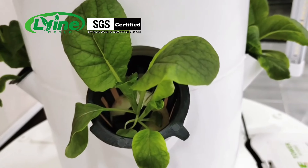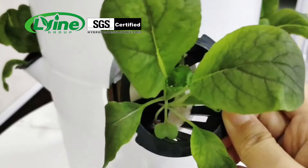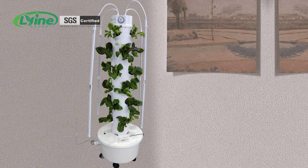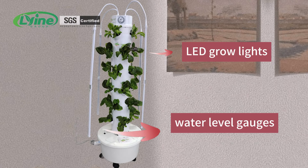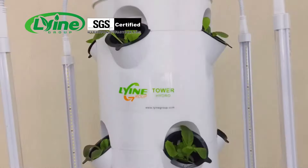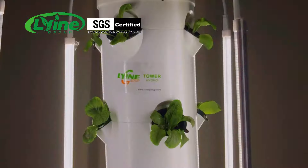The tower system is fully automated and can set water circulation cycles, saving water and effort. There are also automated LED grow lights and water level gauges that monitor water levels, which allow your vegetables to grow quickly and be harvested within 30 days. And you can see the magic of hydroponic growing too.